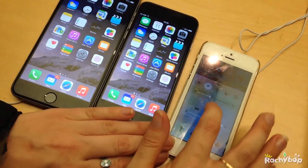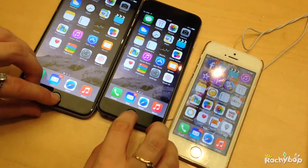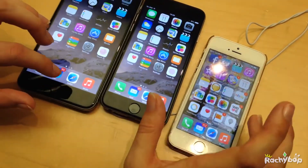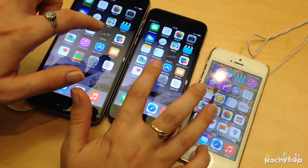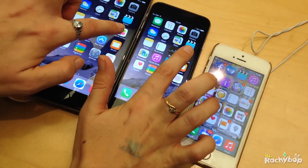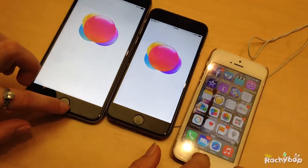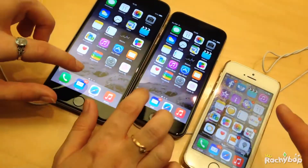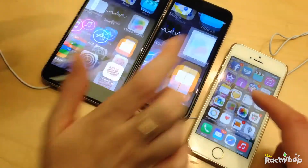I don't know how worth it it would be to get the Plus, but if you want the best, that's what you would get, I suppose. I do like the design — I like that it's rounded. When they bring out a new phone it just makes the one you've got feel so old. You can't imagine ever thinking of yours as new and sleek anymore — it's crazy.